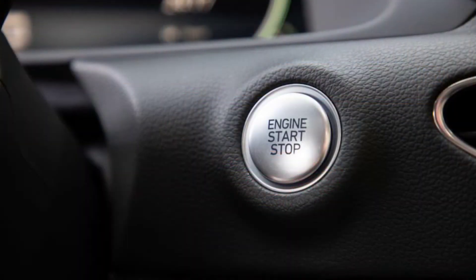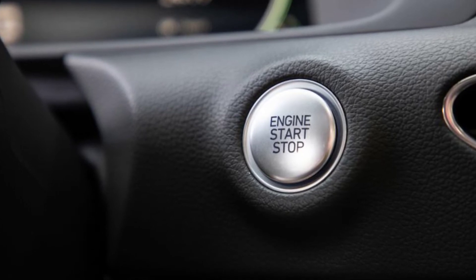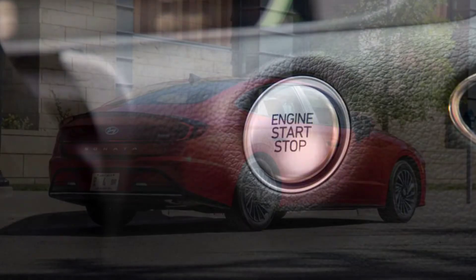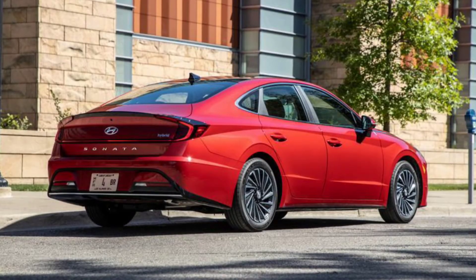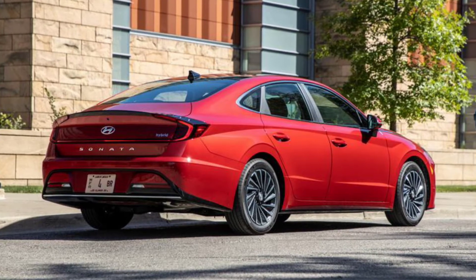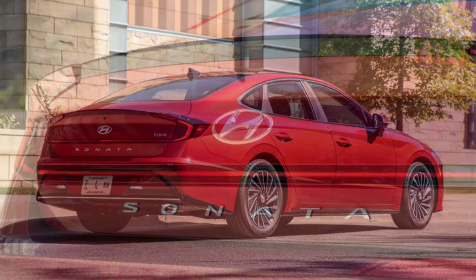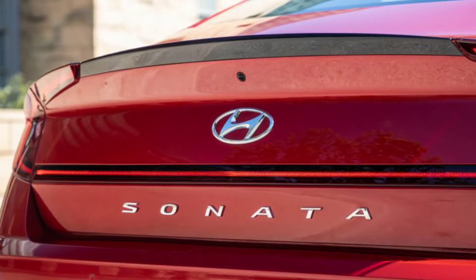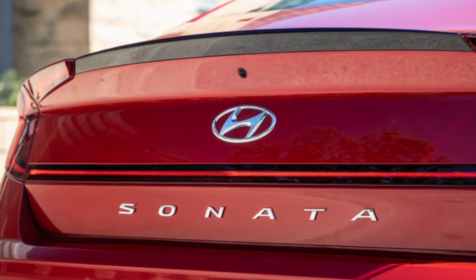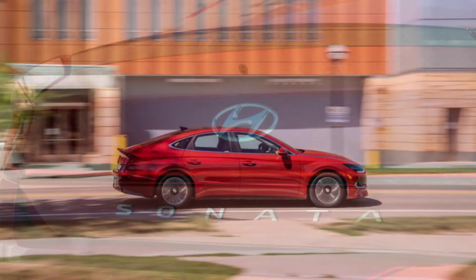Hyundai redesigned its Sonata sedan in 2020, hoping that its new styling and updated tech would help it compete with other popular midsizers such as the Toyota Camry and our longtime favorite in the segment, the Honda Accord. But while Hyundai sold 76,997 Sonatas last year, Honda moved nearly 270,000 Accords, and nearly 300,000 Camrys found new homes, proving that the winnowing of the sedan category — no more Ford, no more General Motors — has left only the most ruthless competition.